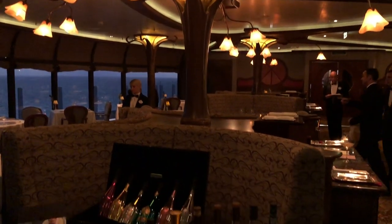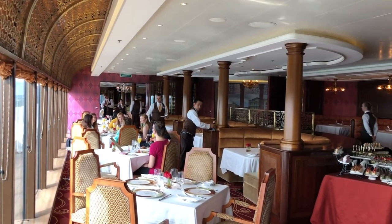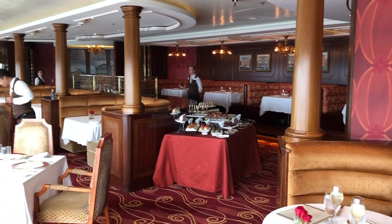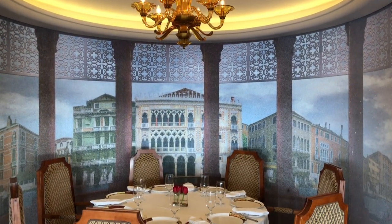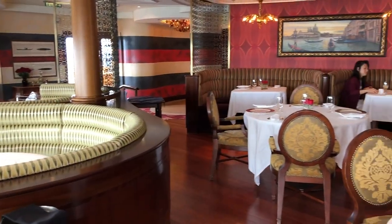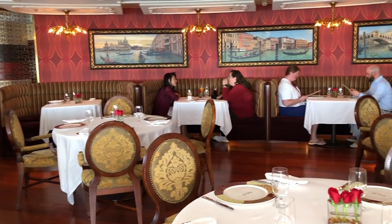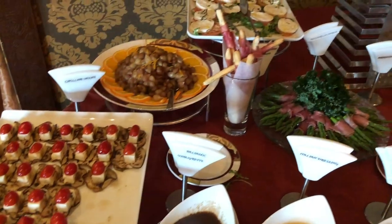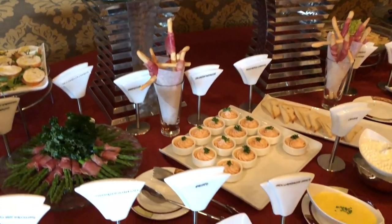Something else that sells out quickly is adults-only dining. Remy on the Fantasy and Dream, and Palo on all ships are the two adults-only dining experiences. If you've cruised before, you can book earlier. They do keep a few reservations for the first day of the cruise, so if you don't book ahead, go up to Remy or Palo on embarkation day and ask about availability. Book Palo brunch ASAP — it should be a top priority because it sells out very quickly.